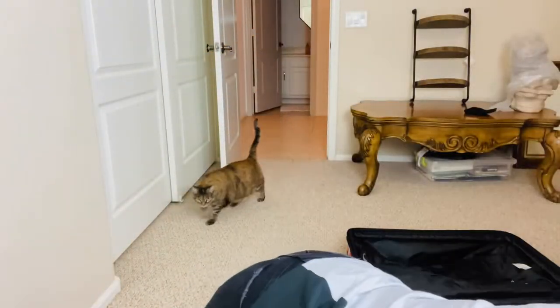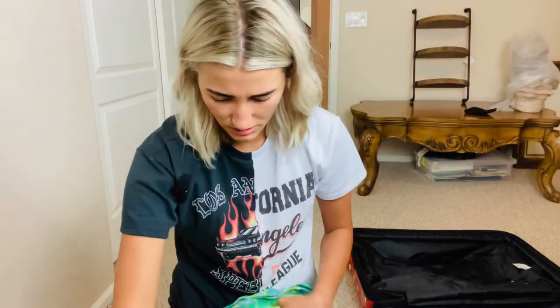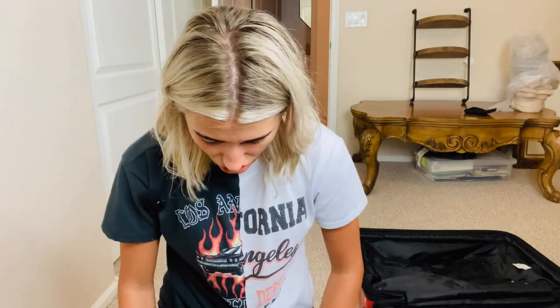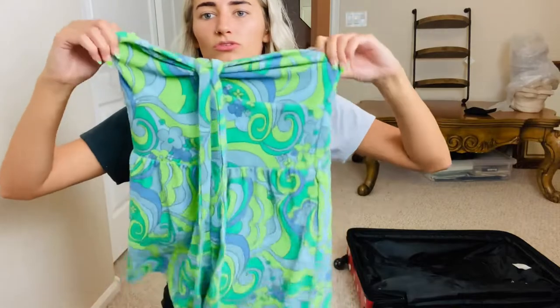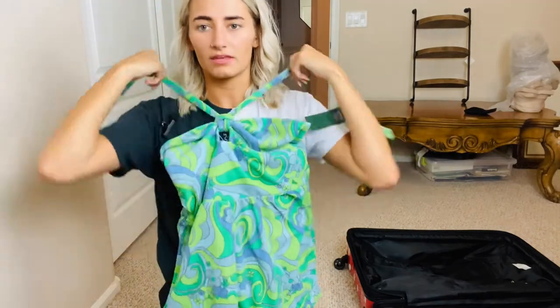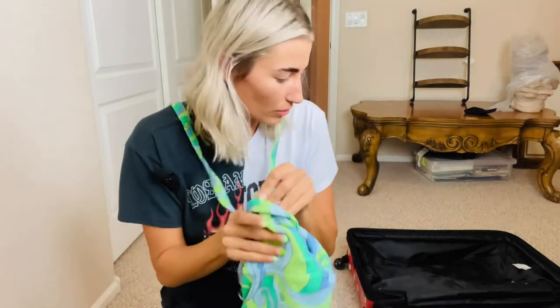From Target — I think it's Wild Fable — they had a bunch of cool retro stuff and I got this really cute romper to wear to the beach. It's a green and blue retro pattern that ties around your neck. I figured it would look really cute with my neon orange swimsuit and the orange sandals — a great beach day outfit.